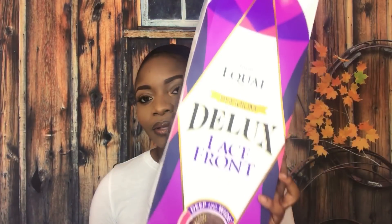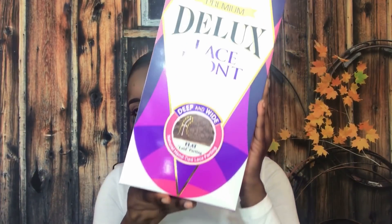I ordered it from Divatress.com. It is the Freetress Equal Premium Deluxe Lace Front, and the color is rose gold. The style is Corrine. You guys, check out this packaging — it's so cute! I thought this was super cute, I like the packaging.